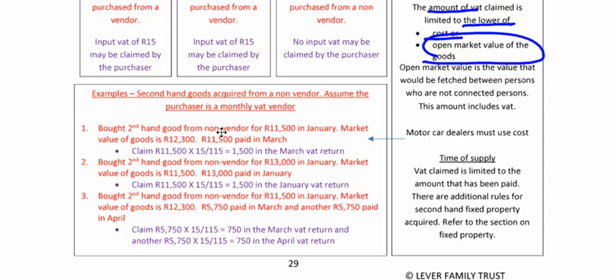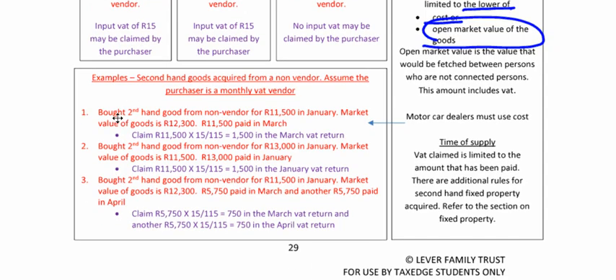Let's look at three examples. Bought secondhand goods from a non-vendor for R11,500 in January. Market value of goods is R12,300. R11,500 paid in March. Value of supply: lower of cost R11,500 or open market value R12,300 — so we use R11,500. When can we claim it? To the extent payment has been made. Only paid in March, so we can only claim in the March VAT return.